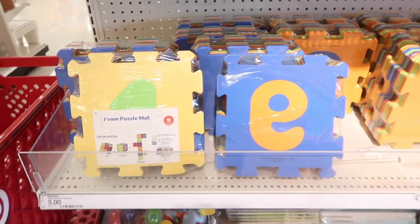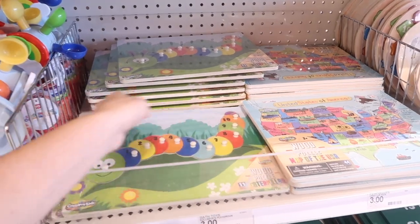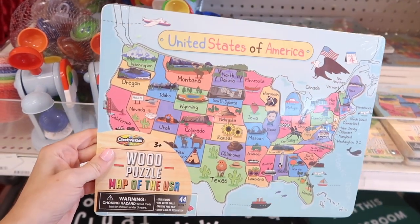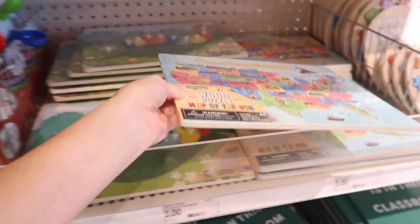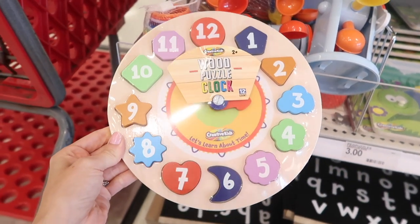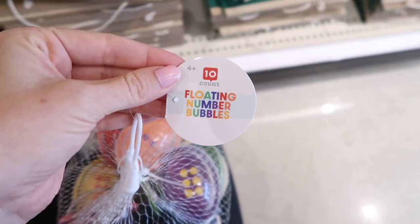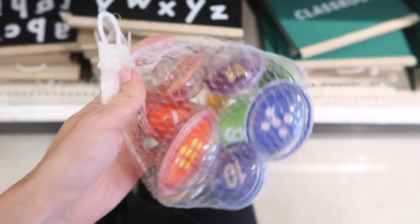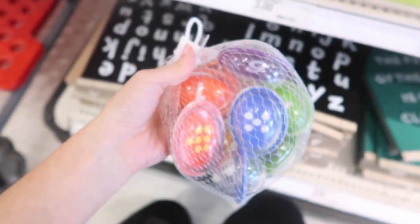Before I jump into everything, I know what you're thinking — it is just now summer. For some people summer is just now starting. I know for Florida, we start school in the first week of August. So teachers are getting ready to start getting their classrooms ready again, and the Target dollar spot, once all this stuff gets released, they start selling out really fast and it might be really hard to find these things. So if you're a teacher, especially if you teach primary, I think you would love what the dollar spot has to offer. I would definitely go and grab what you can if you see something you like.